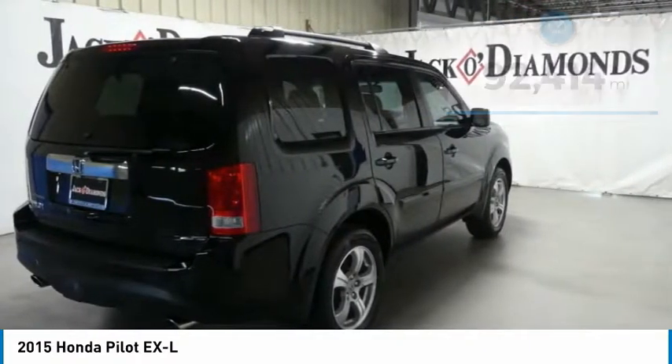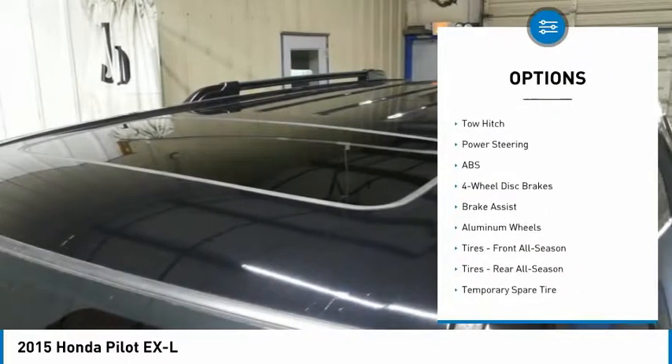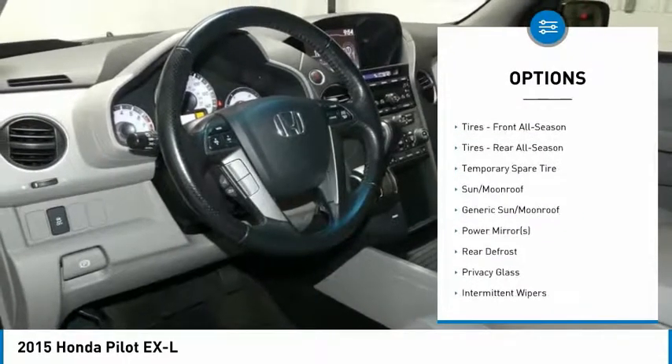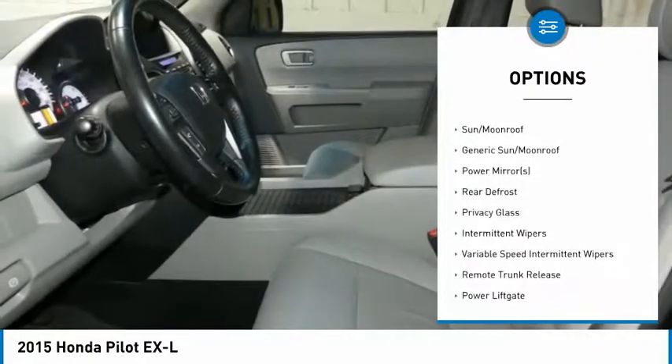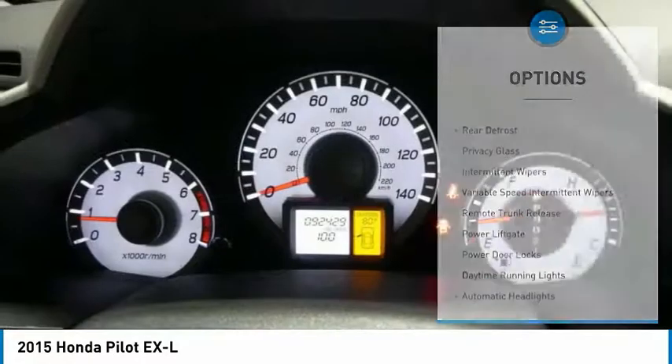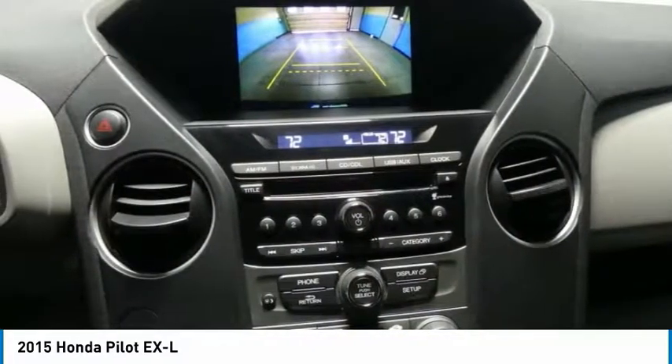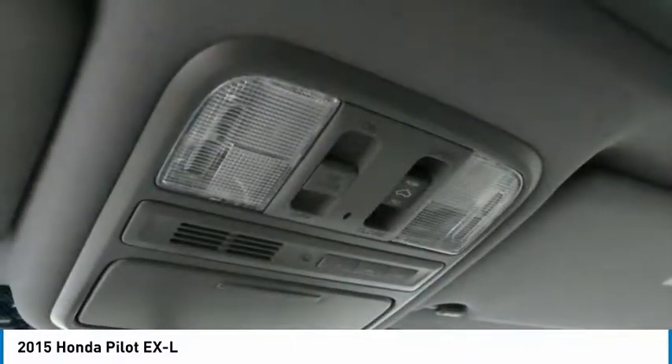Here are some of this vehicle's great options: power passenger seat, steering wheel audio controls, power liftgate, keyless entry, tow hitch, anti-lock braking system, Bluetooth, leather wrapped steering wheel, adjustable steering wheel, and power steering. Wouldn't you look great in this vehicle?